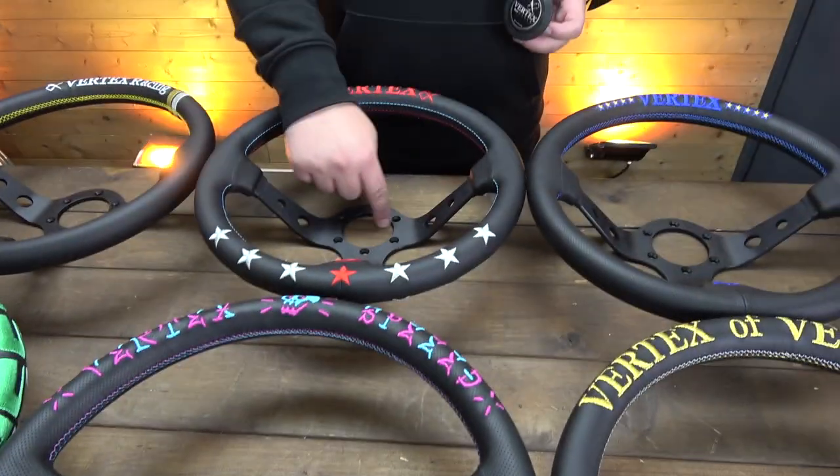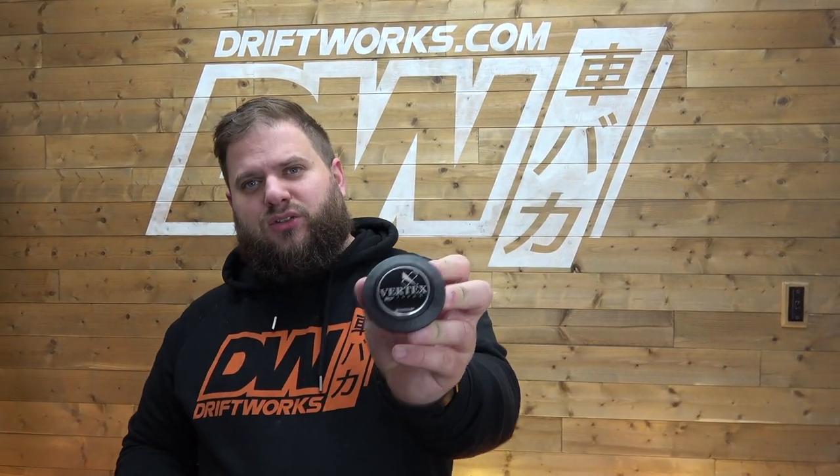You may notice there are holes in all of these wheels — they do all come with horn buttons. This is an example of one: very nice design, very simple, good button. They come in red, blue, green, and black. Each wheel comes with its own horn button to suit the wheel, and they're also available on the Driftworks shop separately if you need them.